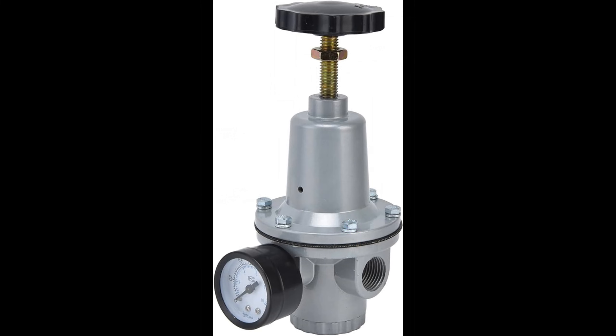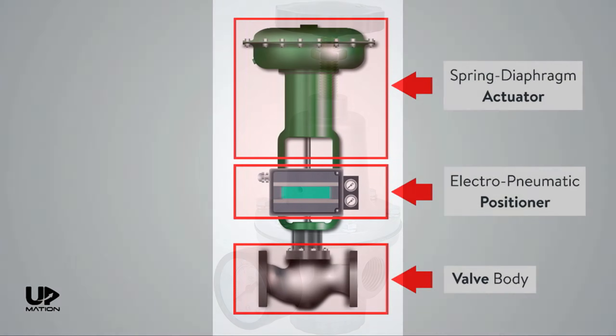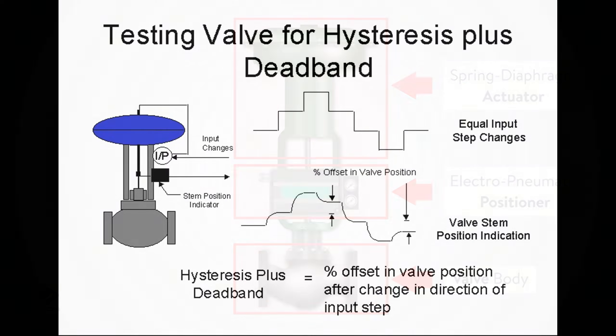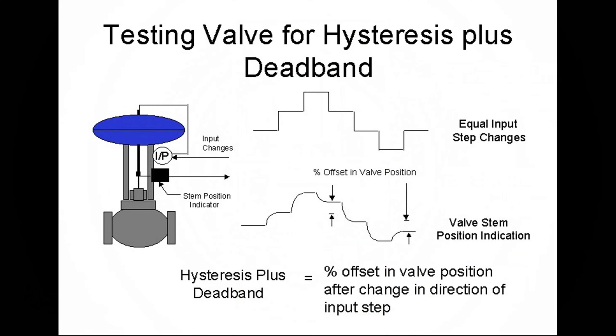The actuator, with its newfound instructions, then sets the valve into motion. Whether it's a diaphragm or another intricate mechanism, it ensures the valve waltzes to the correct position, keeping the fluid flow in check. Some valve positioners even allow for adjustments to hysteresis and damping. Hysteresis ensures consistent responses, while damping fine-tunes the speed of the valve's movement, preventing any overshooting.